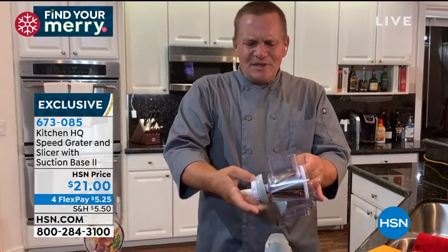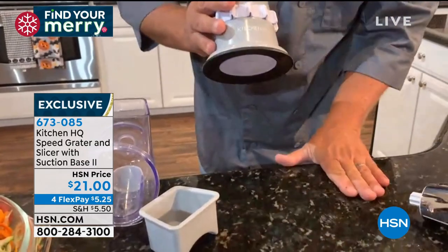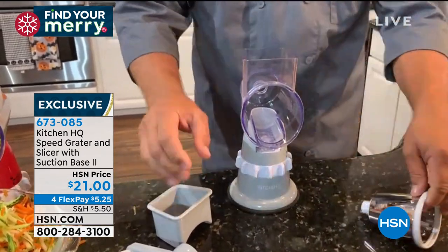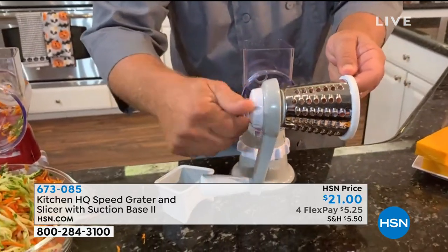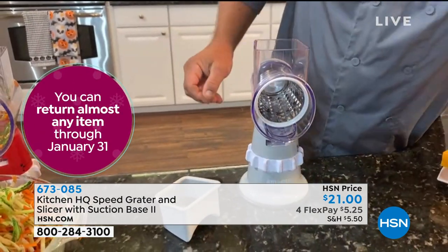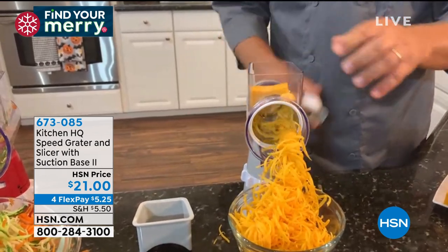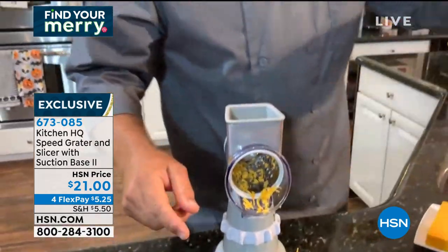The base has a suction bottom — set it on a smooth countertop, put the top on, twist the collar and it suctions down. Pick whichever drum you want and attach it — when you turn the handle, the drum turns inside the machine. Put a salad bowl, frying pan, or measuring bowl underneath. For taco night, instead of buying pre-shredded cheese in a plastic bag, you can grate right off the block. People can even grate cheese at the table themselves.